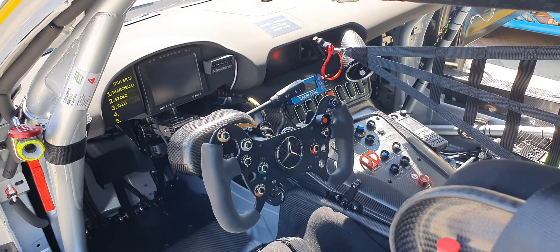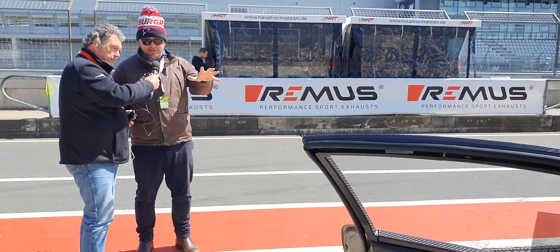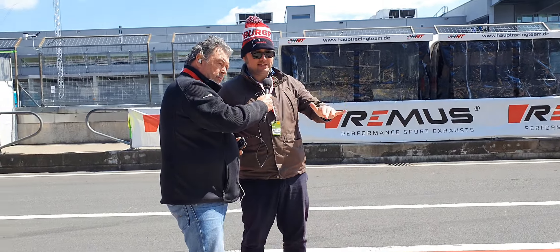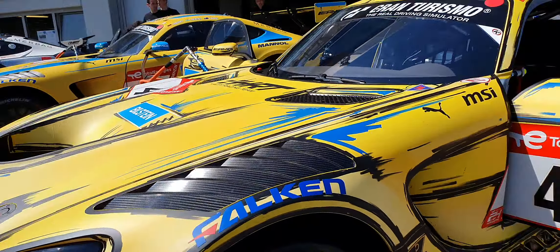So those two things are important in racing. But it's an incredible comic book style paint scheme with a yellow, blue, and black accents of Bilstein as well. So it looks absolutely incredible.